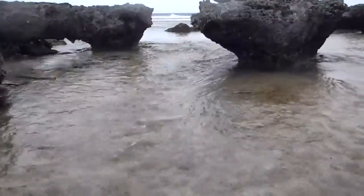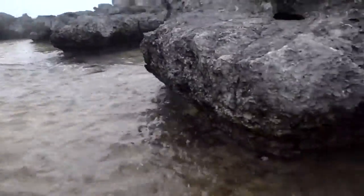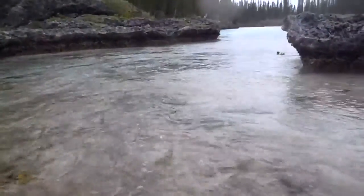This is the tide coming in. Look how fast the water is flowing, coming into the lagoon.